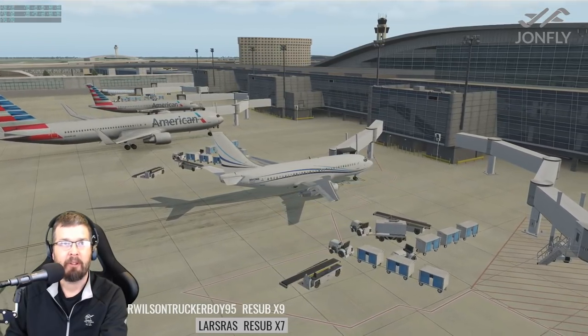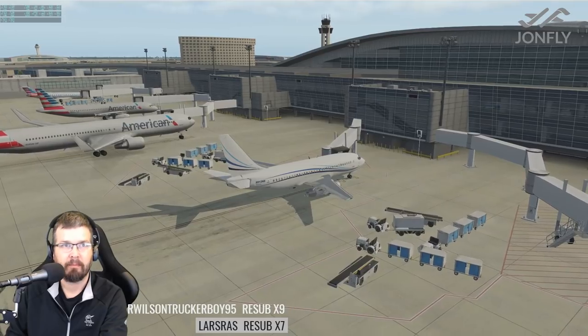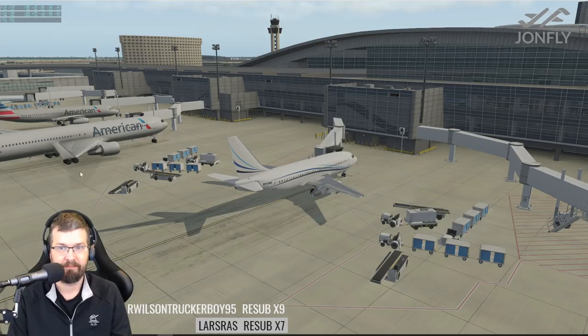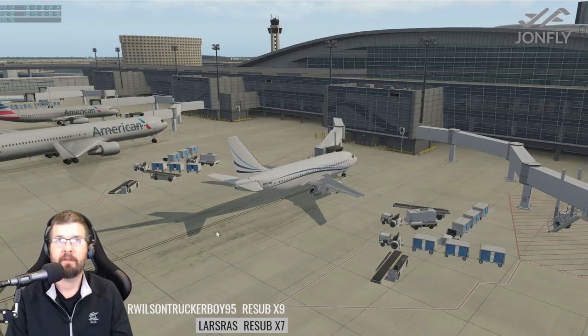Penguin Runner in the house, good morning. So yeah, let's go ahead and get her started. For today's flight, we're gonna be flying from Dallas Fort Worth.